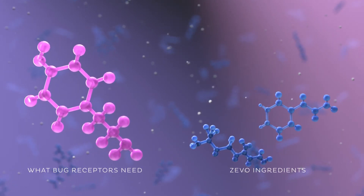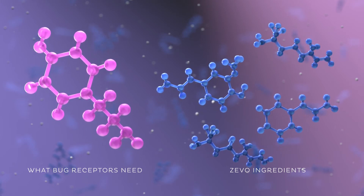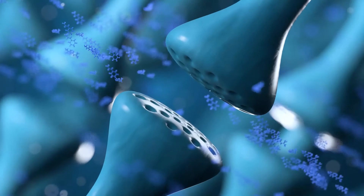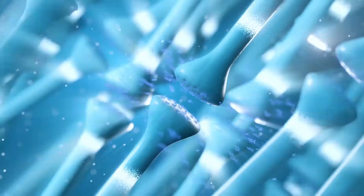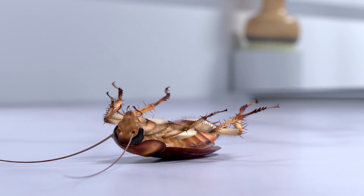These active ingredients look a lot like other molecules that the bug's neural receptors want. I spray Zevo and the ingredients quickly get inside the bug, then trigger all those receptor sites at once — like a lot of keys fitting into a lot of locks. And boom, you get a cascade effect that overloads and shuts down the bug's system.